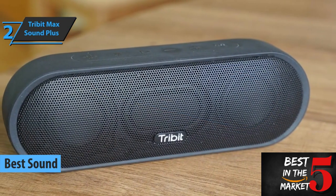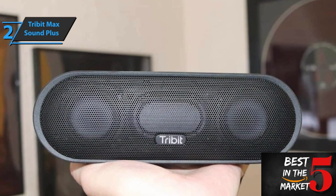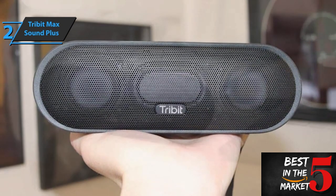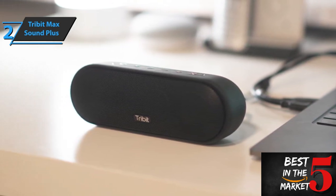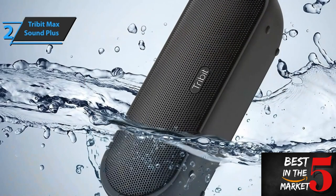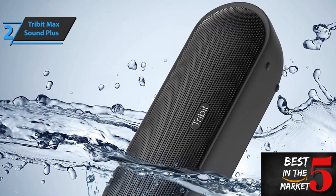Overall, minor improvements make the Ultimate Ears Wonderboom 3 one of the smartest and most affordable portable speakers you can buy in 2023, with great sound performance coupled with outstanding durability, solidifying its position as one of the best budget Bluetooth speakers available today. Ideal for any situation whether you're indoors or out. If you can afford this beast, we say go for it.